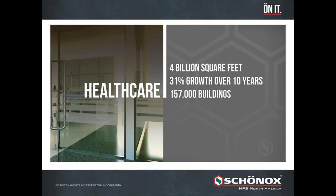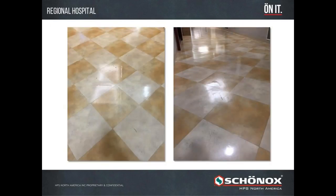Shonox is involved with projects in pretty much any segment of the commercial market. The first we'll address is healthcare — a very large segment at 4 billion square feet with quite a bit of growth over the past 10 years. Healthcare is made up of acute care or hospitals, long-term facilities, and assisted living. One thing that acute care shares with retail is those areas absolutely cannot shut down for any length of time, so products that speed up flooring projects while providing quality are critical.